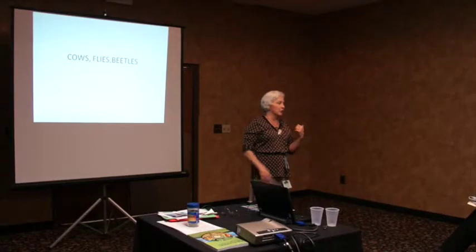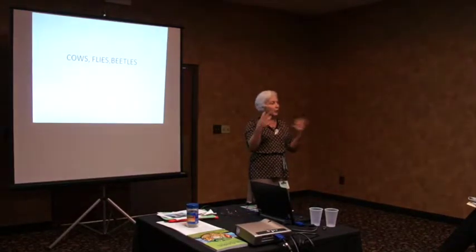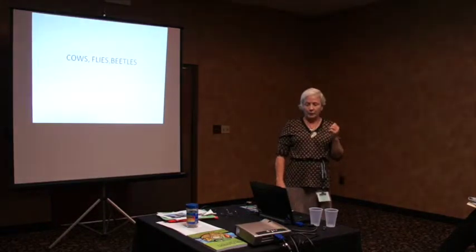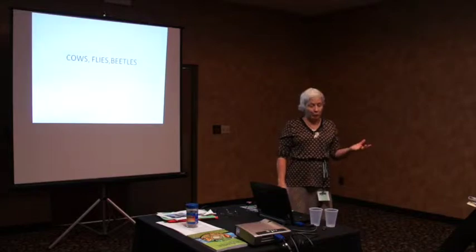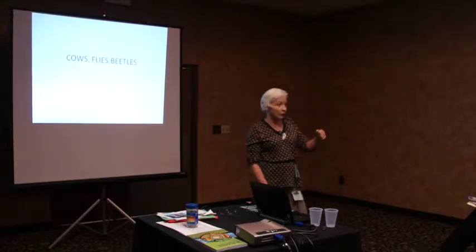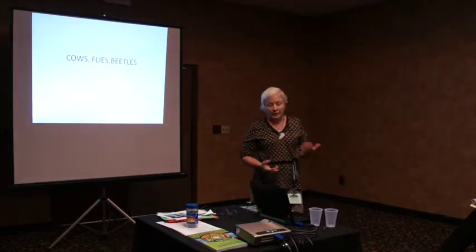We have a partnership on the cattle, and I'm the summer grazing manager. We kind of divide the labor that way, and being the summer manager, when we have problems with flies, I have to come up with a plan to do something about it.